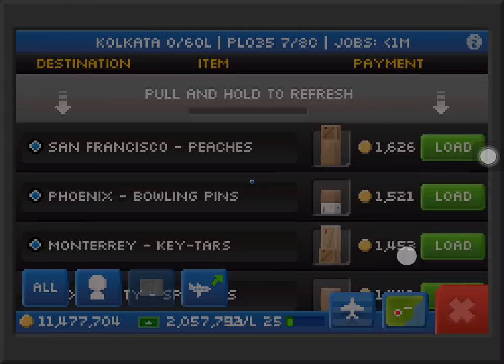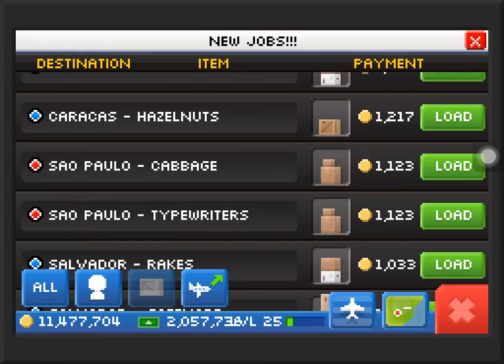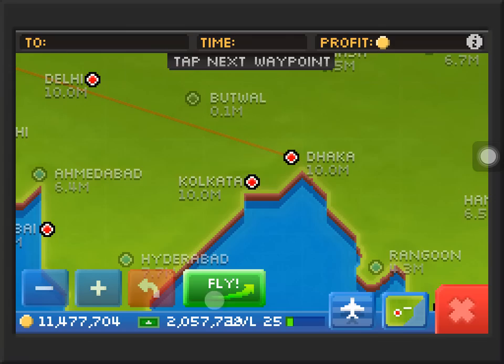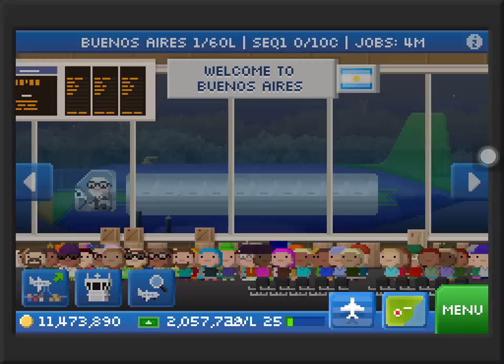We need one more cargo — we still haven't got it yet. Let's refresh again. We got a Paris frozen food job from Kolkata to Paris, 3,000 for 24 minutes.